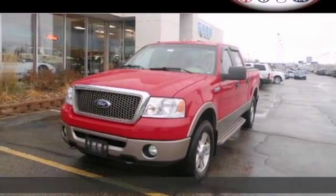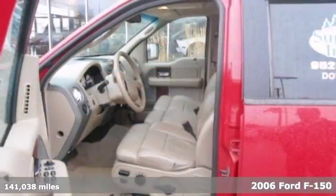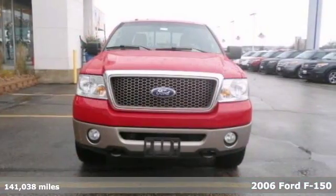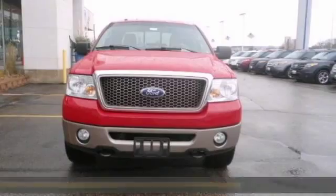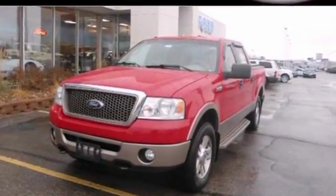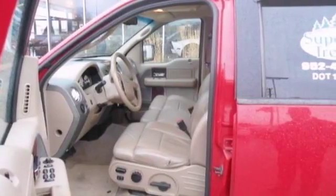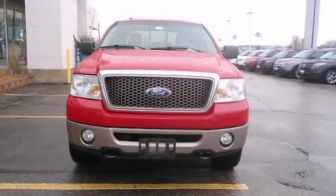It's a 2006 Ford F-150 Lariat. This truck has a lot to offer including a V8 engine, 4-wheel drive and heated leather seats. It also has running boards and aluminum wheels, and with a bed liner and towing package it won't be here long. Stop in and see it for yourself today.